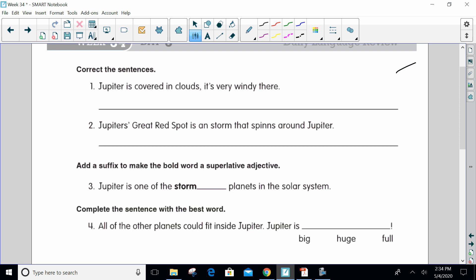So why don't we do the compound sentence right now? We already have a comma, so all we have to do is put the conjunction. So: Jupiter is covered in clouds, comma, and it's very windy there. Look at that — 'it's' is used correctly because you can replace it with 'it is': it is very windy there.